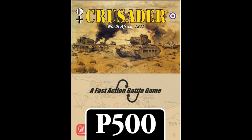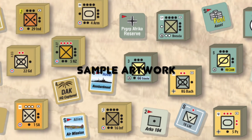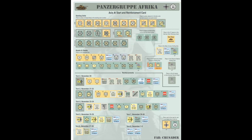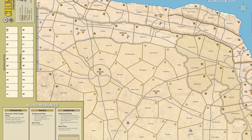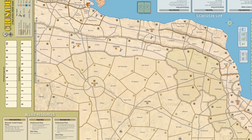Crusader North Africa comes with 64 wooden blocks, one sheet of die-cut labels for the blocks, one sheet of 228 die-cut 9/16th-inch counters, one combined rulebook of series rules and exclusive rules, one Crusader playbook, one 22 by 34 inch map sheet, two player aid cards, two set-up cards, and four ten-sided die. This game is designed by Michael Gustafsson.